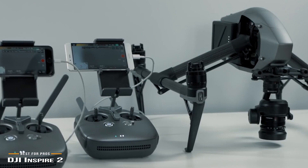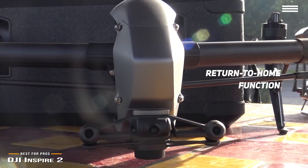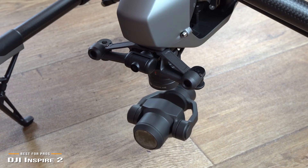A return-to-home function automatically brings the Inspire 2 back to its launch point if communications between the remote and aircraft are disrupted, or it can be initiated manually. This is a drone intended for pro filmmakers and deep-pocketed enthusiasts. It supports features that demanding aerial videographers require, including dual operator control and pro-grade video compression. If you have deep pockets, this is a drone that won't disappoint.